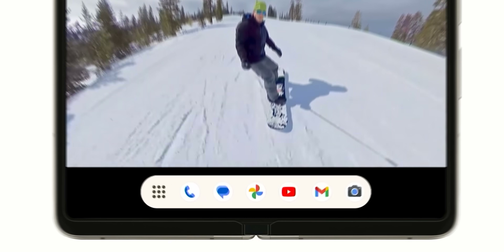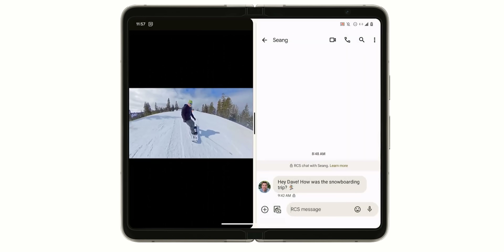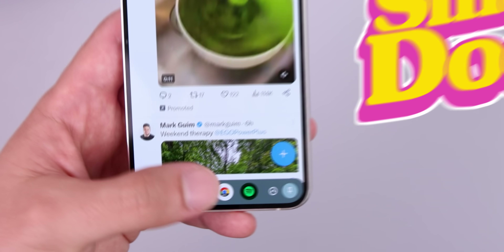The Pixel Fold has this really sweet dock that lets you launch any of your favorite apps no matter what screen you're in. I always wanted this on my non-foldable phone, so I started looking around and came across Smart Dock.